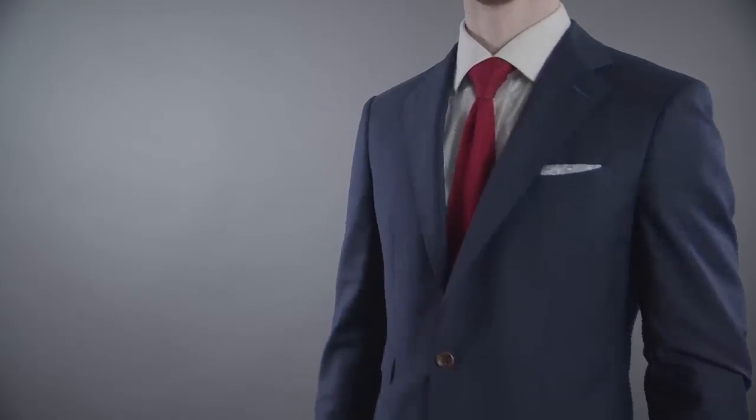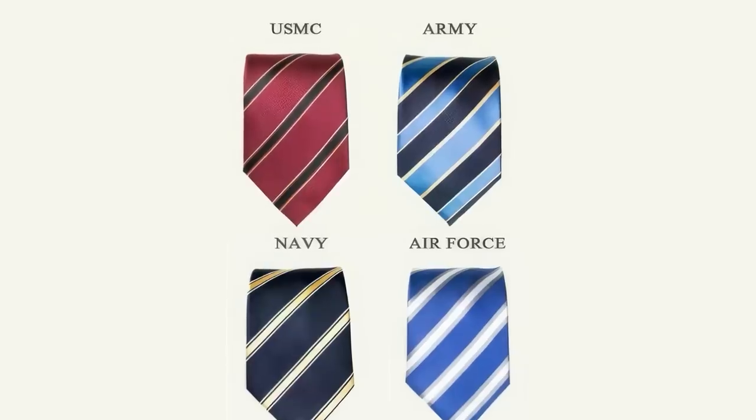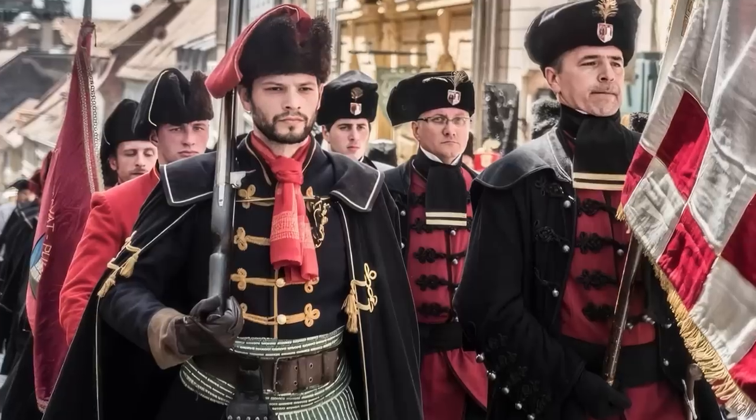Neckties aren't just an item that corporate business people wear — they have a long, storied history in unit identification. Seriously, read about the Croatians that served under Napoleon. The military made me stylish because it taught me the history of what I was wearing. When you know the origins of a piece of clothing, you can wear it in the appropriate situation with confidence.